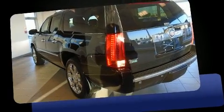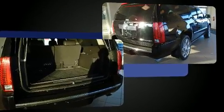Treat yourself to a test drive in the 2011 Cadillac Escalade ESV. Under the hood, you'll find an 8-cylinder engine with more than 400 horsepower, and all-wheel drive keeps this model firmly attached to the road surface.